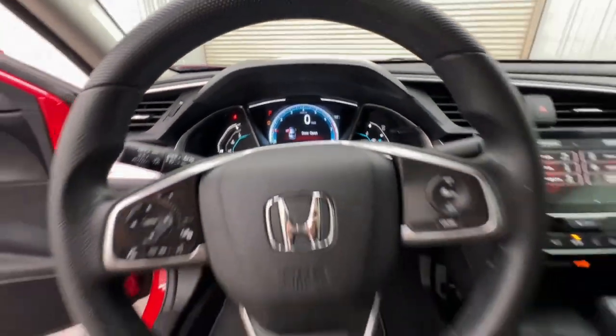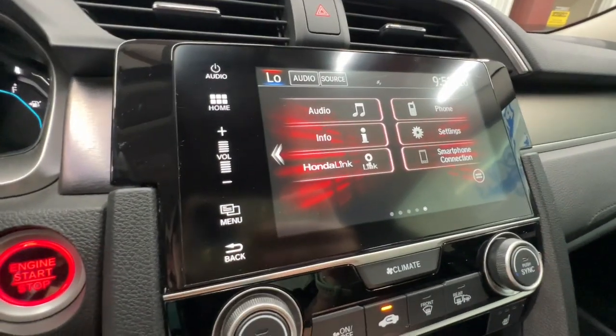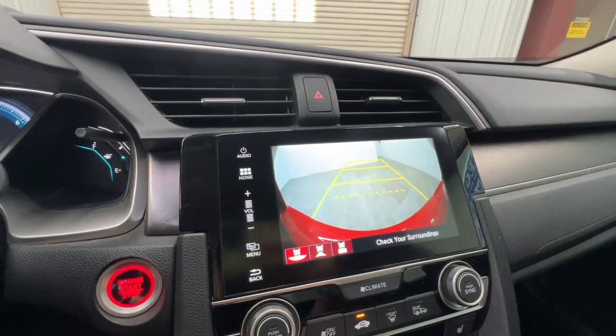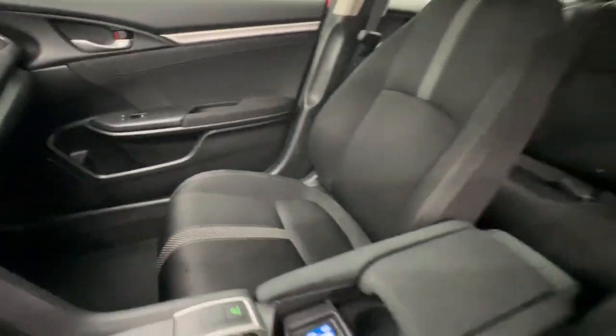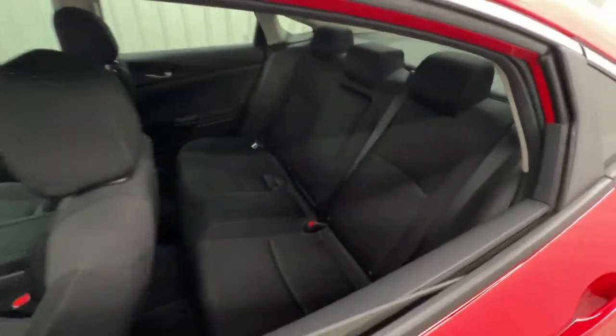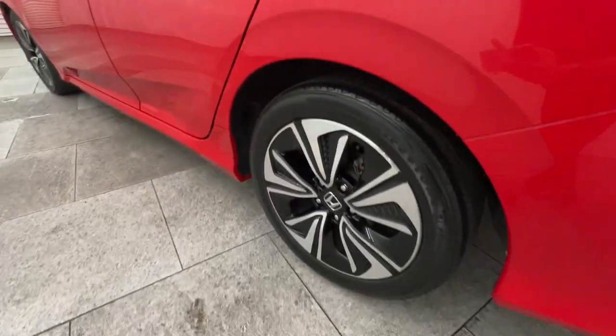These are just some of the great options this vehicle comes with: Apple CarPlay and/or Android Auto, keyless entry, moonroof, satellite radio, heated mirrors, backup camera, fog lamps, steering wheel audio controls, electronic stability control, and aluminum wheels. Refined yet aggressive, efficient yet powerful.